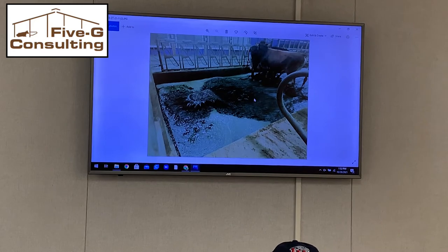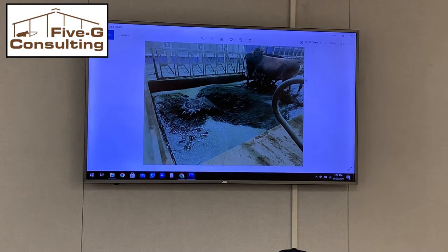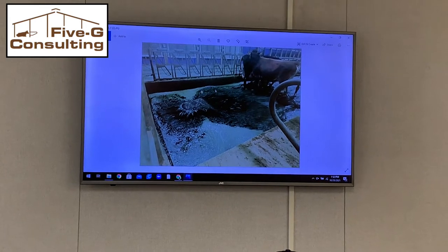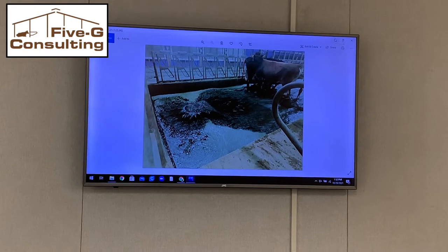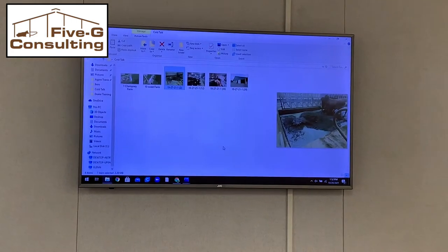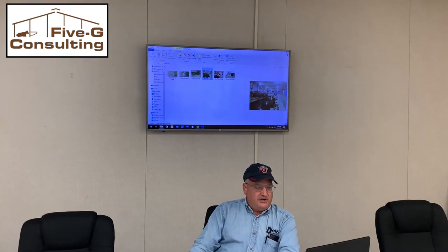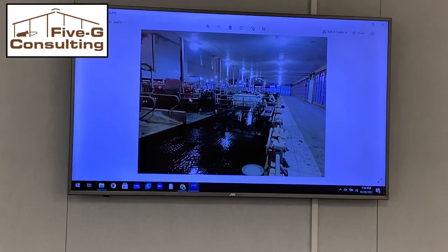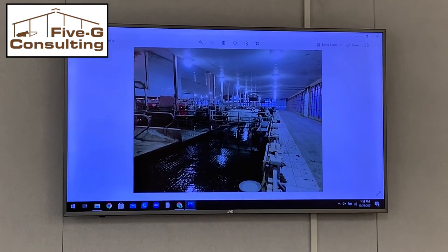This is all a fully automated system. They flush every alley about every four to five hours, but then typically during the day they come in and manually flush it even more often, just so that when they work in there it's a little nicer. Here's another picture showing the results — that's inside that barn, and you can see how clean those alleys are.